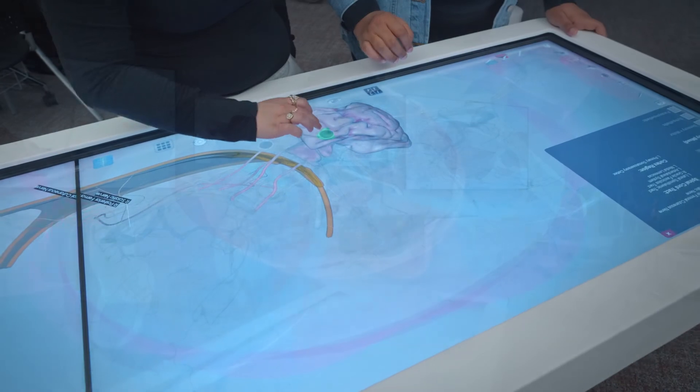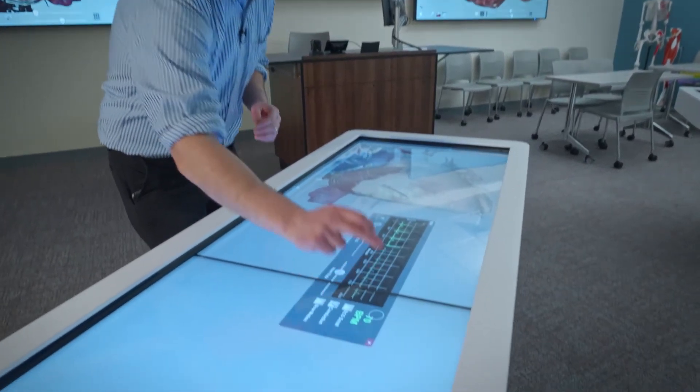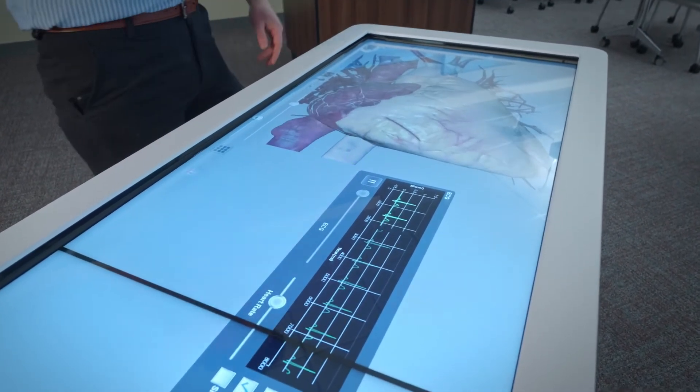Here we have the beating heart. We can see how the chambers are beating alternately, and you can see the different components of the EKG as the heart is beating.